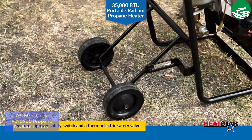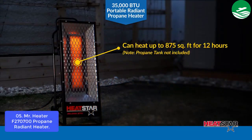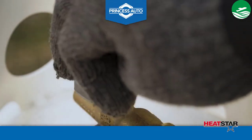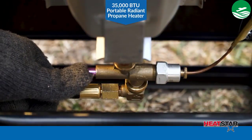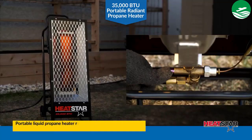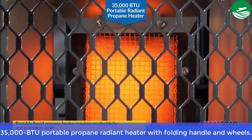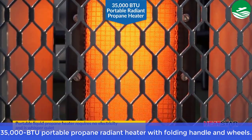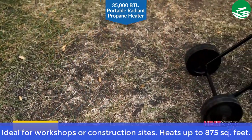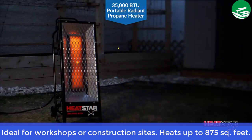Tilt-over safety switch prevents dangerous heater tip-overs. Automatic overheat shut-off protects against overheating situations and prevents excess oxygen depletion. Main feature: 35,000 BTU Portable Propane Radiant Heater with folding handle and wheels — ideal for workshops or construction sites. Heats up to 875 square feet.